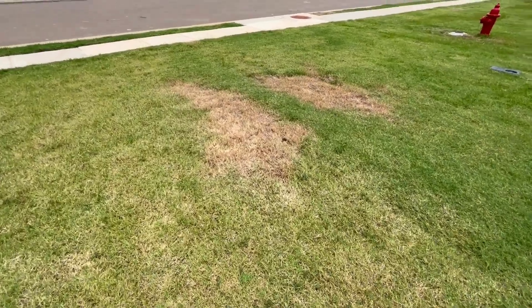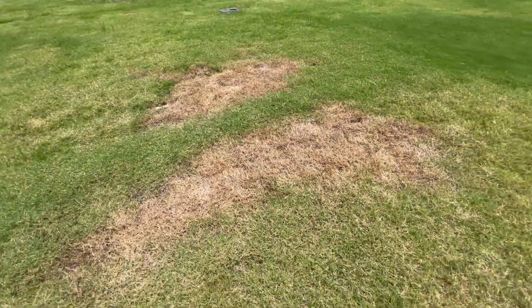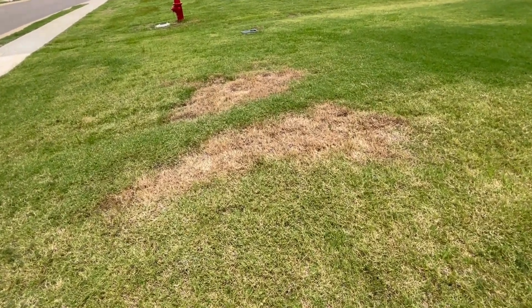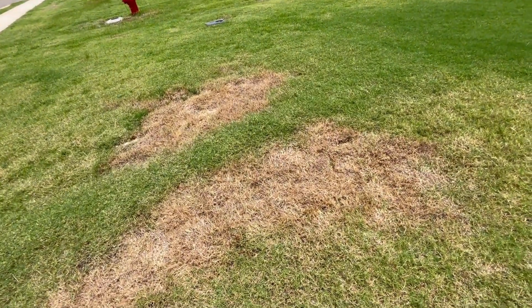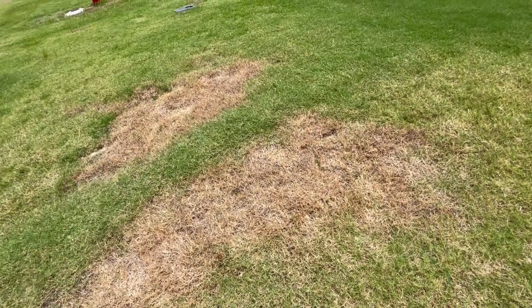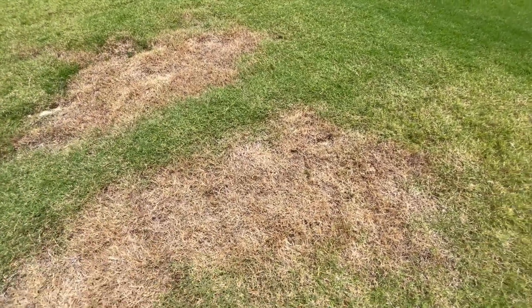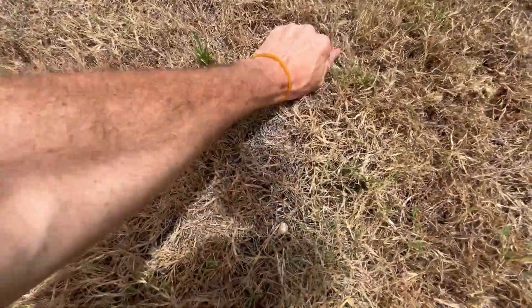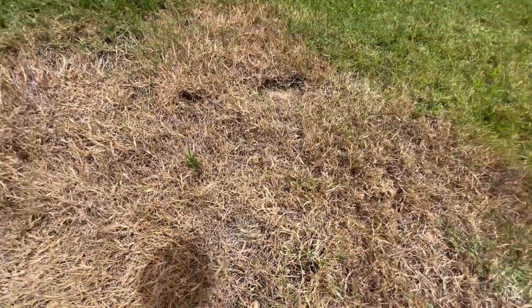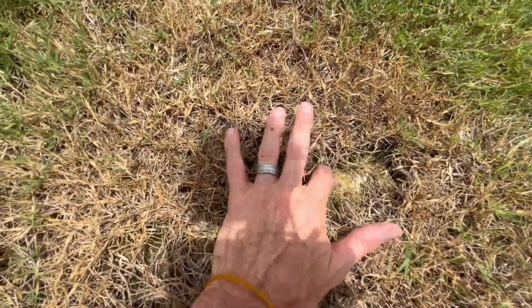Sometimes it's a lot easier to get to the bottom of what the problem is. In this situation, we had thought maybe gasoline was spilled. We do thousands of treatments per year and we never see anything like this, so we knew there was a very small chance it had anything to do with what we were doing. Then we felt around and realized that the grass was coming up — like, oh, this is an insect issue, the insects are eating the roots.